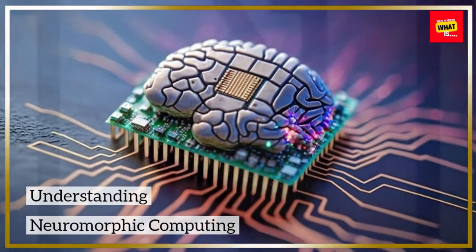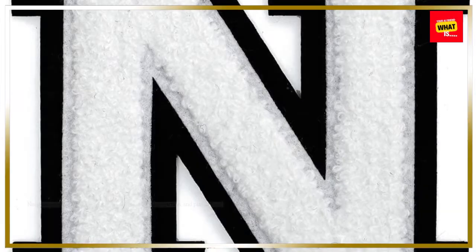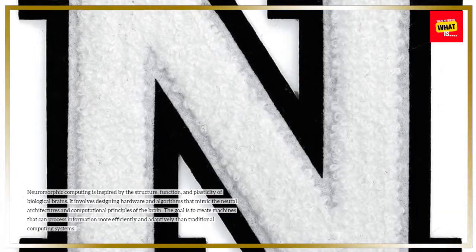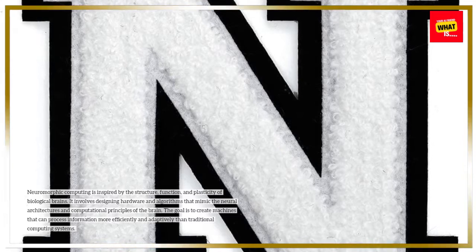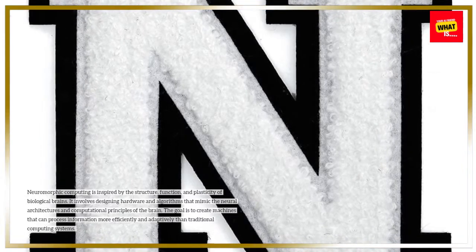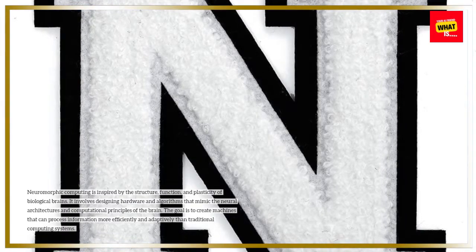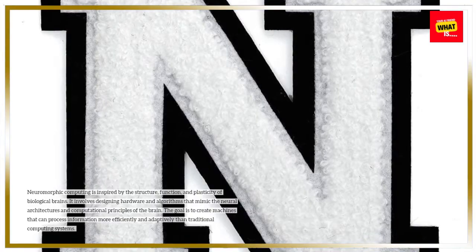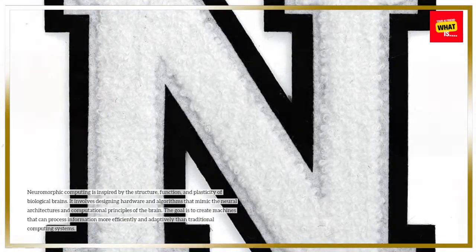Neuromorphic computing is inspired by the structure, function, and plasticity of biological brains. It involves designing hardware and algorithms that mimic the neural architectures and computational principles of the brain. The goal is to create machines that can process information more efficiently and adaptively than traditional computing systems.